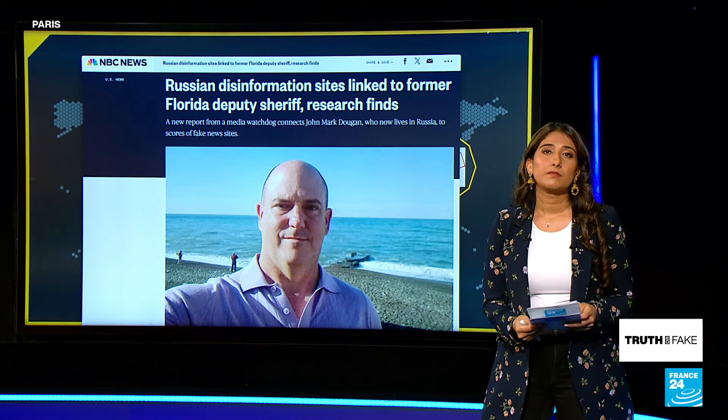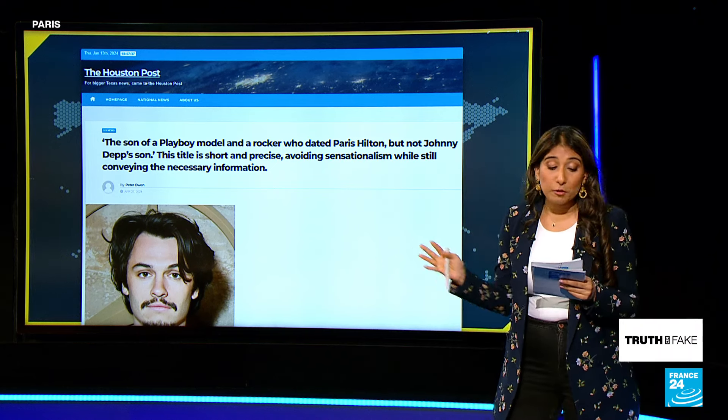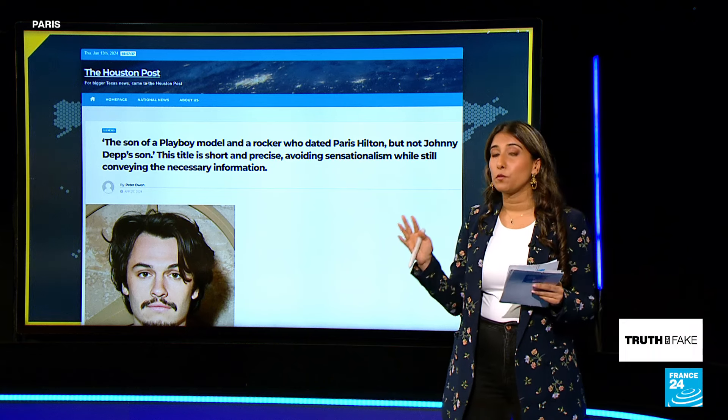So, how can we all determine for ourselves what is and what isn't trustworthy? Give us some tips on that. Yes, definitely — with a few tips and tricks, we can help determine whether a website is unreliable and whether AI is involved. Let's talk about the most obvious ones first.